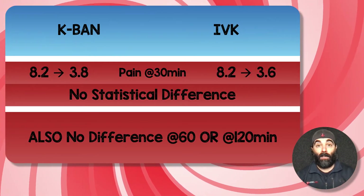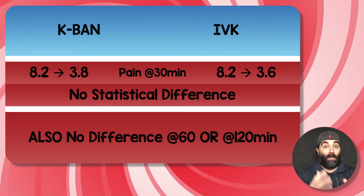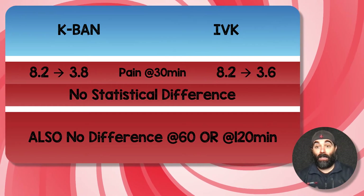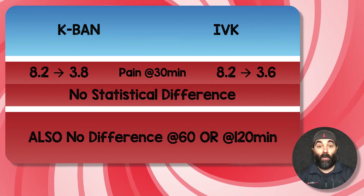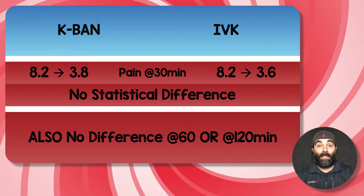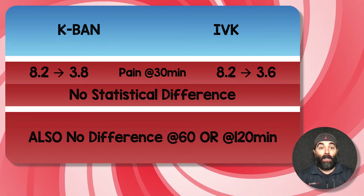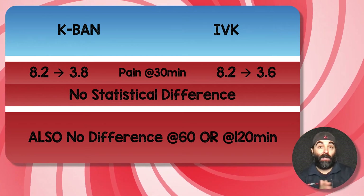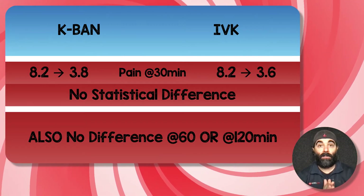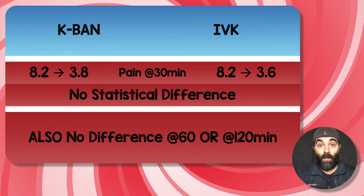Comparing the two groups on the primary outcome — pain at 30 minutes — nebulized ketamine decreased pain from 8.2 to 3.8, and IV subdissociative ketamine decreased it from 8.2 to 3.6. This was not statistically different; they were looking for a difference of at least 1.3 between groups and didn't achieve that. When followed out to the 60 and 120-minute time frames, there was still no difference — both equally reduced pain all the way out to 120 minutes.